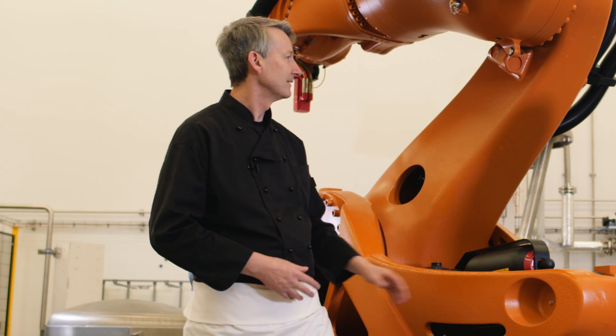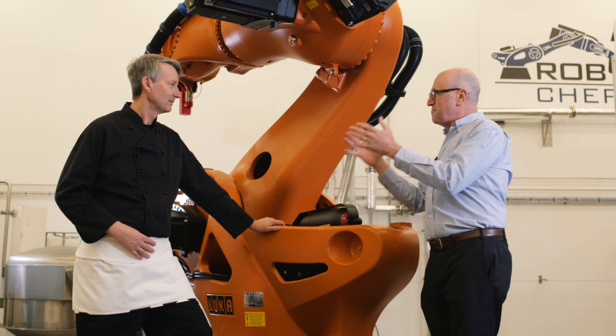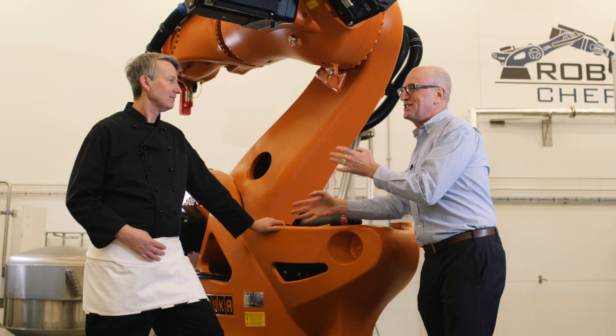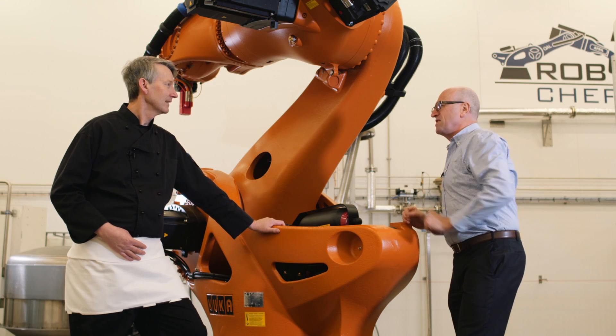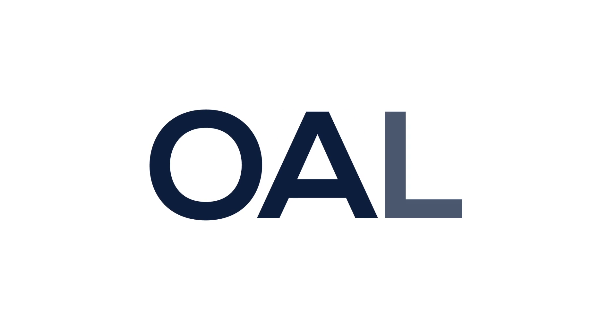So as the MD, you've just told me, Chris, that you can give me Michelin restaurant quality food using robots — is this real? It is — it is a lot of fun.